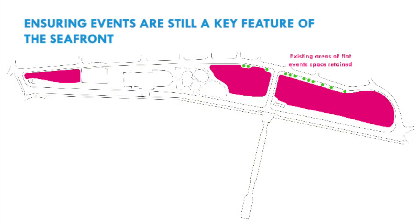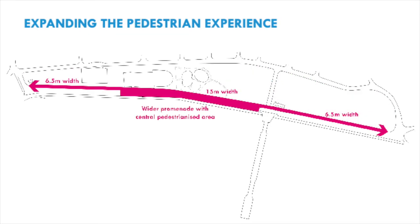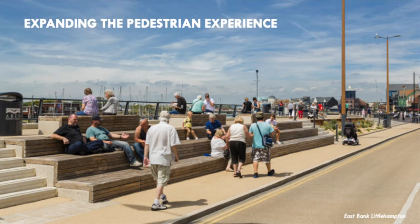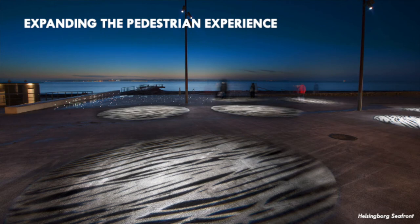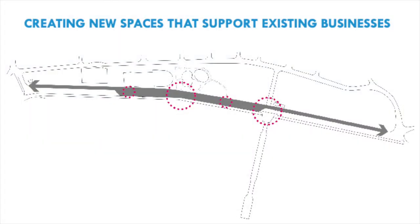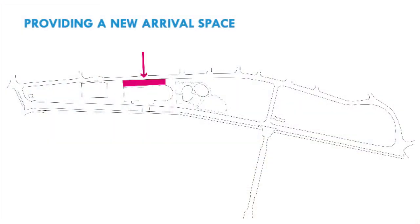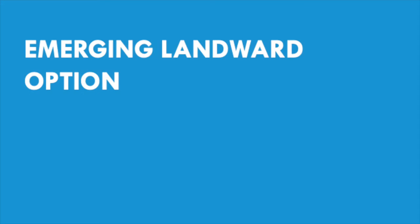With the designs we want to ensure that events are still a key feature of the seafront, so all existing areas of flat event space are retained. The closure of the central section of Eastern Esplanade gives us the opportunity to expand the pedestrian experience. We want to create a central pedestrianised area with a wider promenade to the northern and southern sections. This will allow us to create a tree-lined seafront with raised planters, seating, informal play, terraces, public art and new lighting that transforms the usability of the seafront, supporting existing businesses both during the day and the night. We also want to link better with the town centre by creating a new arrival space from Torbay Road in front of the Vue Cinema.